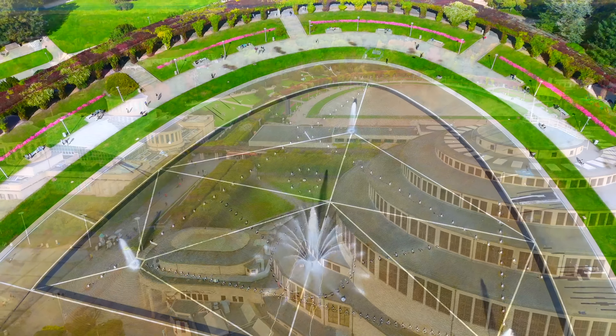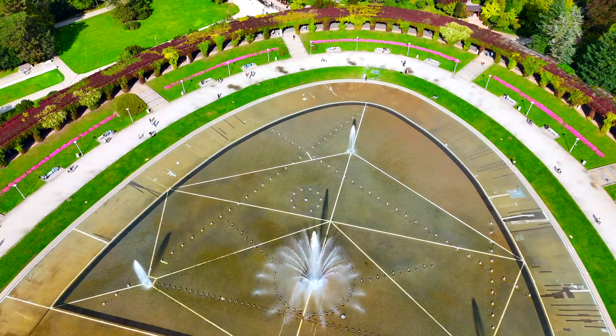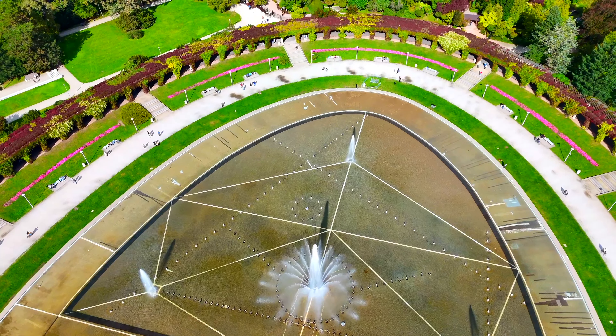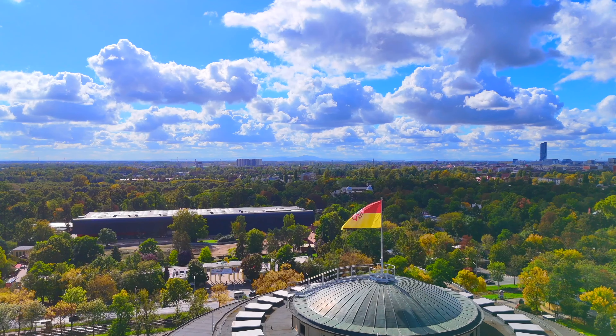The multimedia fountain near the Centennial Hall is the largest fountain in Poland, covering over one hectare. Opened in 2009, it quickly became one of the city's main tourist attractions.